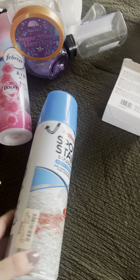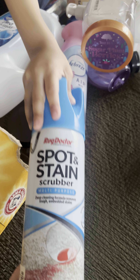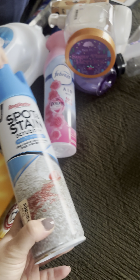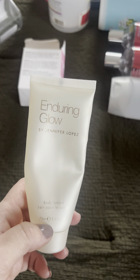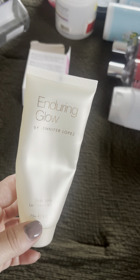My son likes to make stains on the carpet, so I got this Rug Doctor Spot and Stain Scrubber from TJ Maxx — wasn't really good, wouldn't purchase that again, gonna have to try different methods. I did use up the Enduring Glow body lotion by Jennifer Lopez — really good, 10 out of 10.